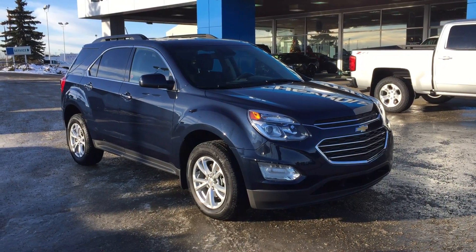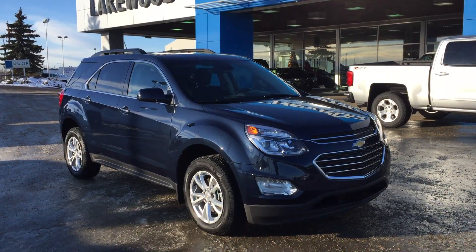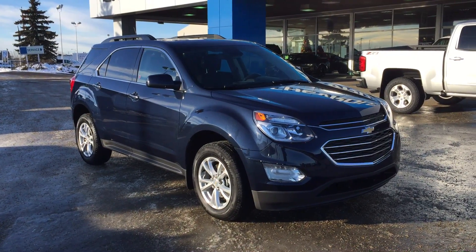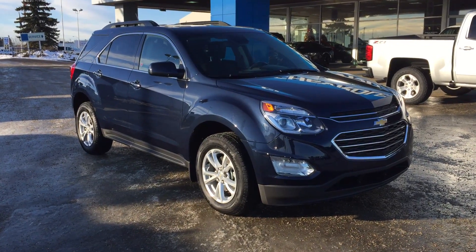If you have any questions, you can comment down below or come to Lakewood Chevrolet on the corner of 91st Street and 34th Avenue. Our sales team is more than happy to answer your questions. I hope you enjoyed this video and thank you for watching.